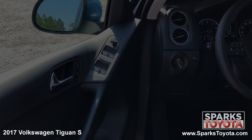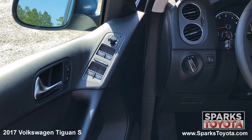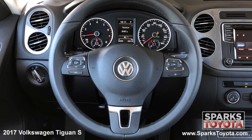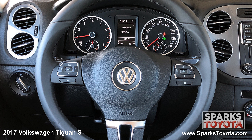Here are the easy-to-reach controls for the power side mirrors, the headlights, the power door locks with auto lock, and the power windows with express up and down. This Volkswagen has a very comfortable tilting telescopic and leather-wrapped steering wheel with on-wheel controls for the cruise, audio, and Bluetooth features.